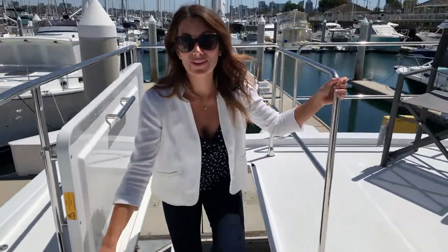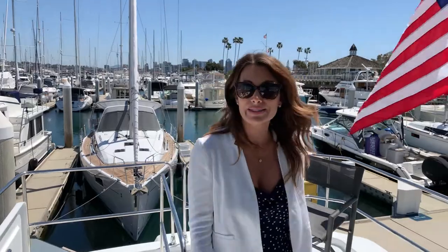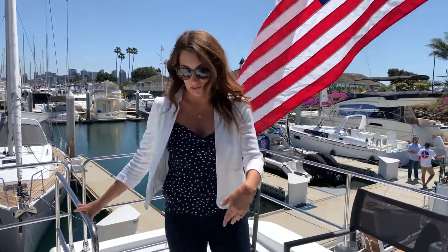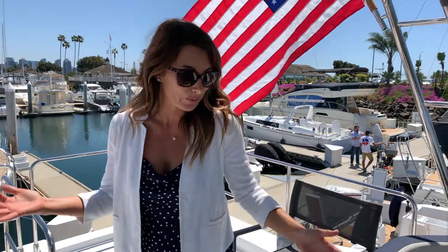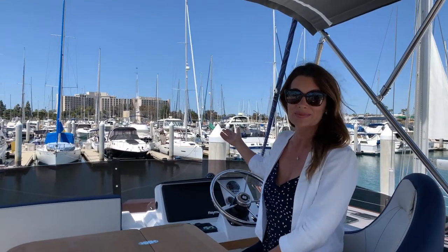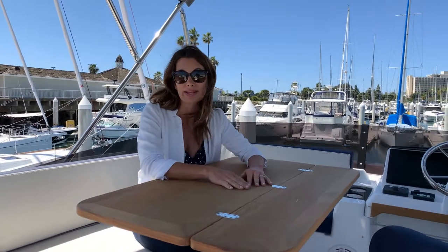Coming up to the flybridge — what an amazing space this is. The design is pretty spectacular. You have space here to put chairs; I'd maybe put a bean bag or two. You can enclose it, maybe for children or a dog, and make a little playpen. From the upper helm, everything is electronically repeated — identical to the helm below. But even more spectacular is the view from up here. Just beside the upper helm is this lovely U-shaped settee where you can entertain many of your friends.